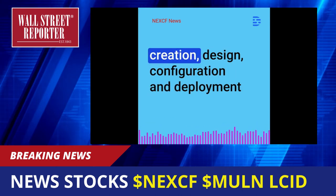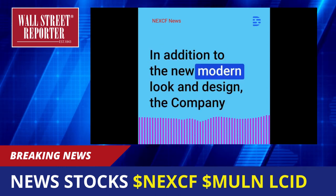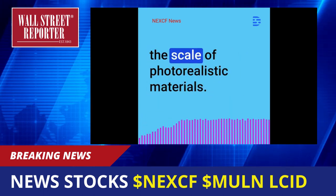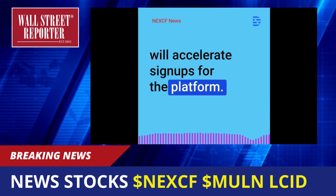Toggle 3D enables the creation, design, configuration, and deployment of 3D models at scale using CAD files. In addition to the new modern look and design, the company has launched an AI-generated physics-based rendering material creation tool which now allows for the scale of photorealistic materials. The company believes that this new AI technology will accelerate signups for the platform.